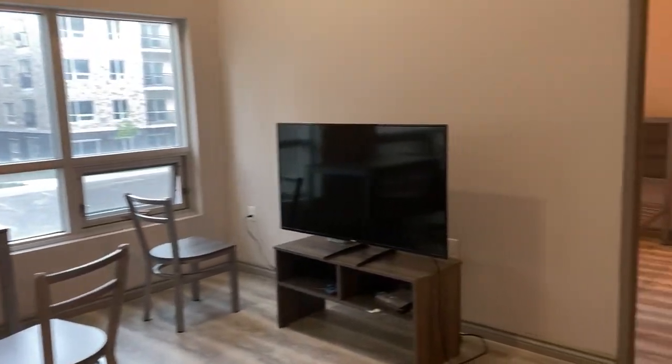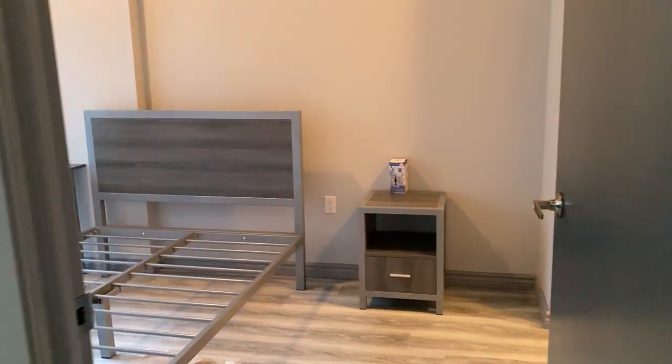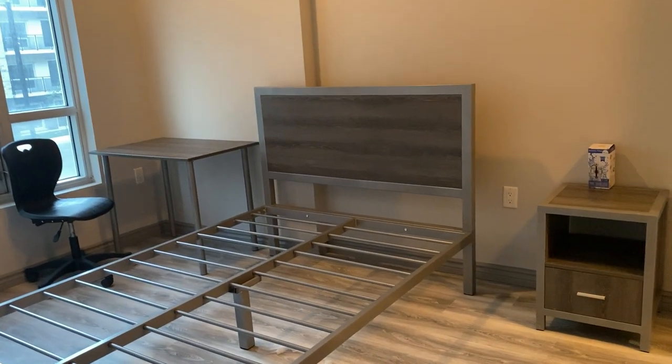Lots of natural light throughout. And the master bedroom, which again comes with your bed, mattress, desk, chair, and nightstand.